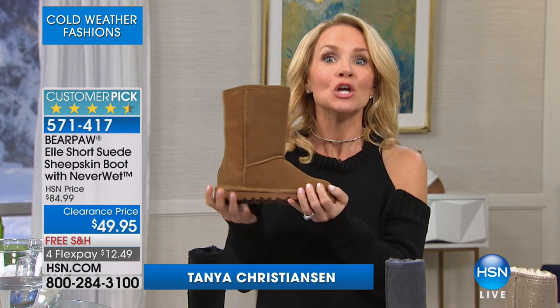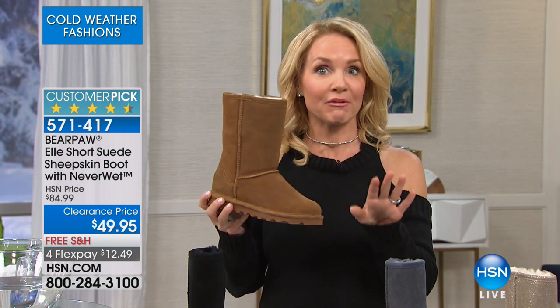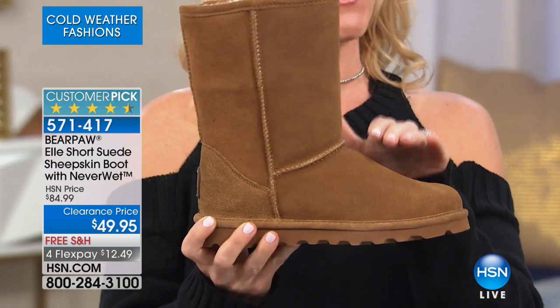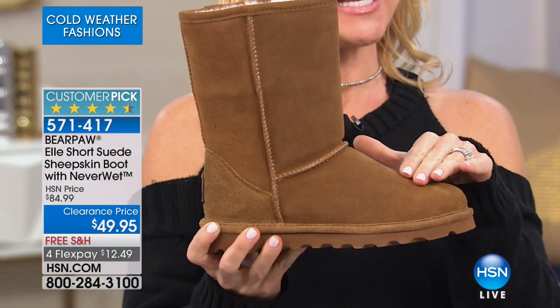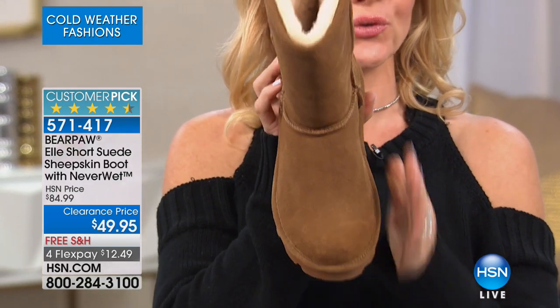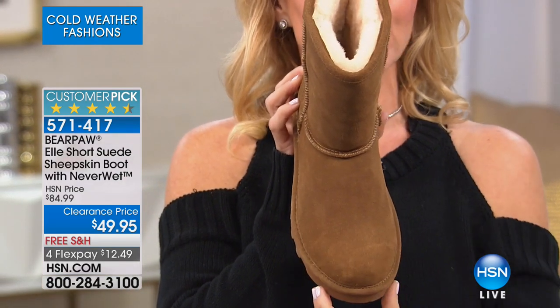Bear Paw started back in 2001, so we've been around a while. We started with the Emma, which was very similar to this one. This is, however, the L Short — it's updated. It has that sleek slim blown rubber tread on the bottom. We're calling this the slim blown rubber tread.